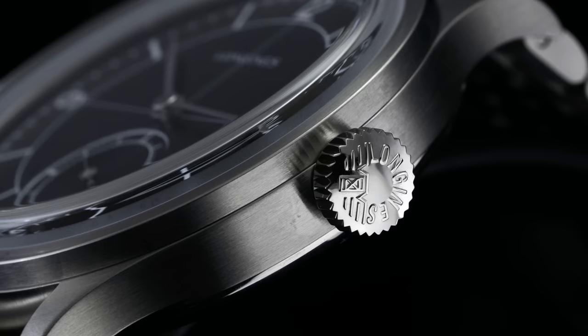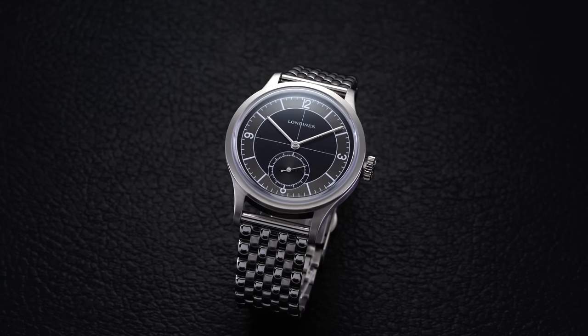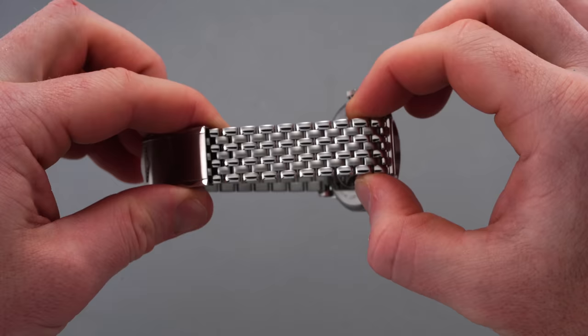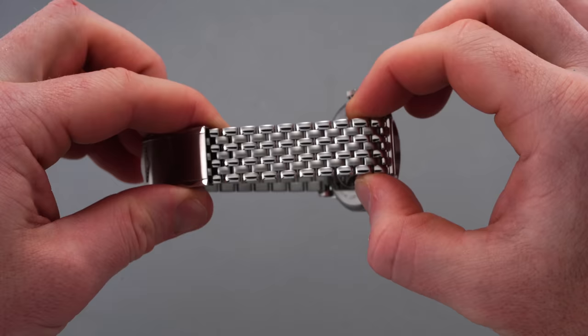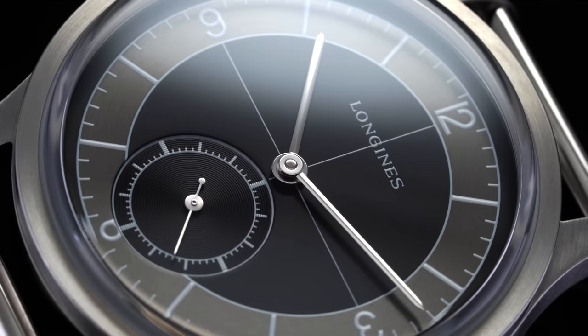Despite its dressier execution, the Sector leans into fine linear brushing on the entire case, with the only hits of polishing on the three o'clock push-pull crown and the case back. This model is only rated for 30 meters of water resistance. Set between 19 millimeter lugs, the Sector uses a well-executed Beads of Rice style bracelet with small individual links held together by push pins and a signed milled clasp with several points of micro-adjustment, completing a phenomenal bracelet in terms of aesthetics as well as comfort.